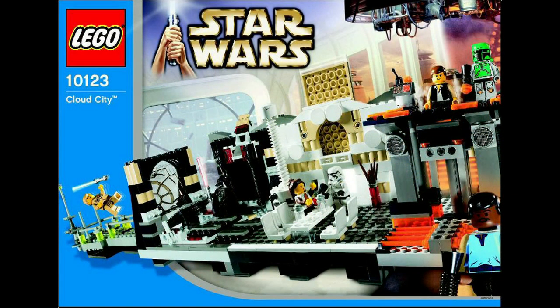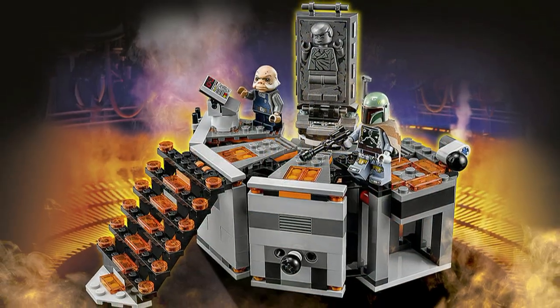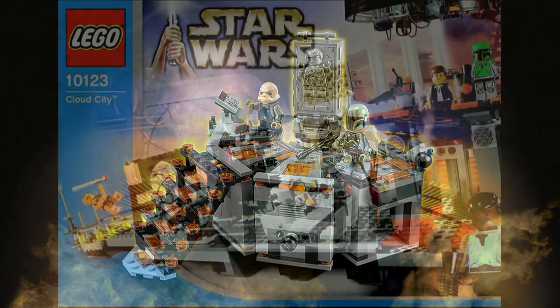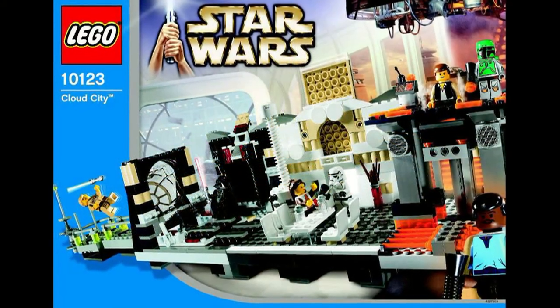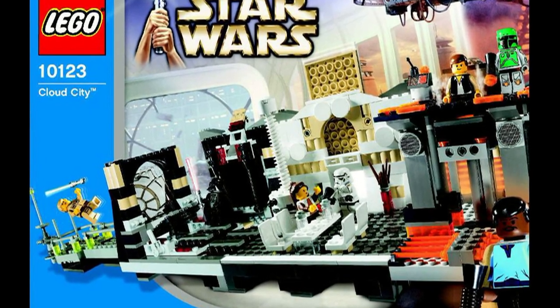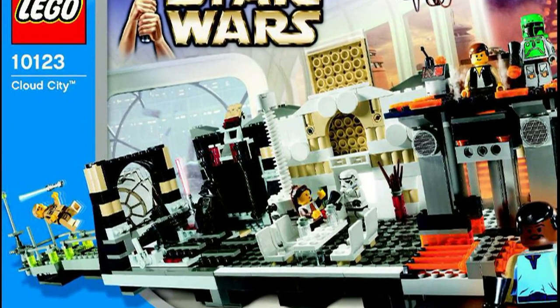However, this is only at number 5 because it seems extremely unlikely that this set will be remade anytime soon. Mainly because of the recent release of the Carbon Freezing Chamber, which was a major part of the actual set. So unless they're going to try to do little modulars and release them in a way like that, I don't see a Cloud City set being remade too soon. However, I still think it deserves to be remade as soon as they can.